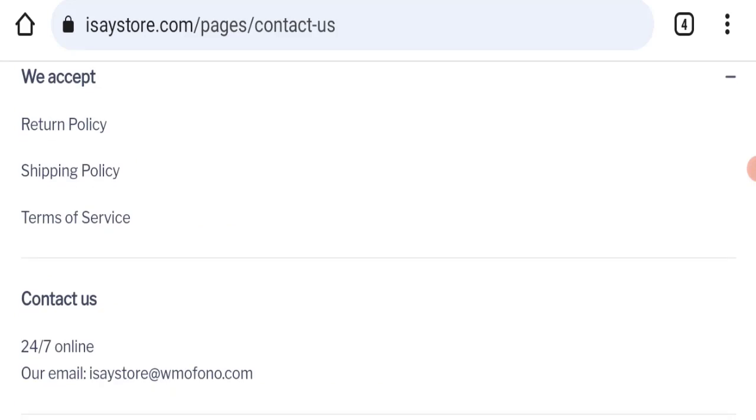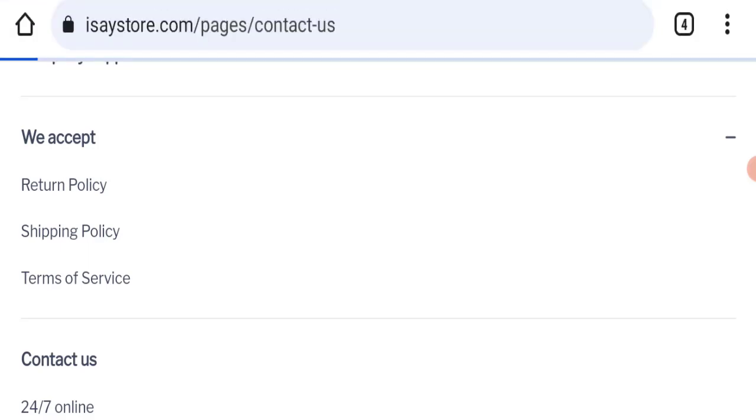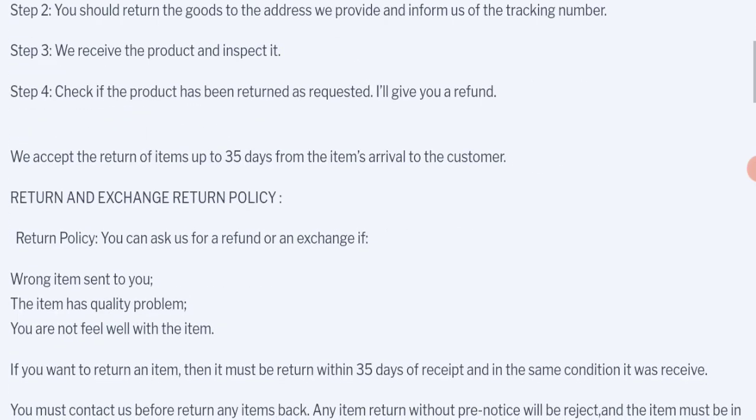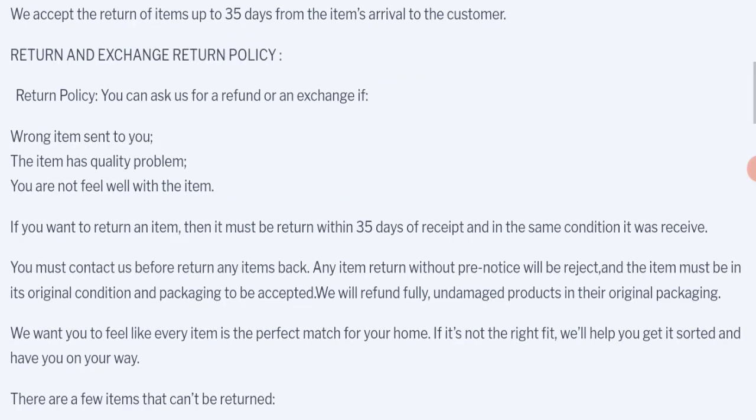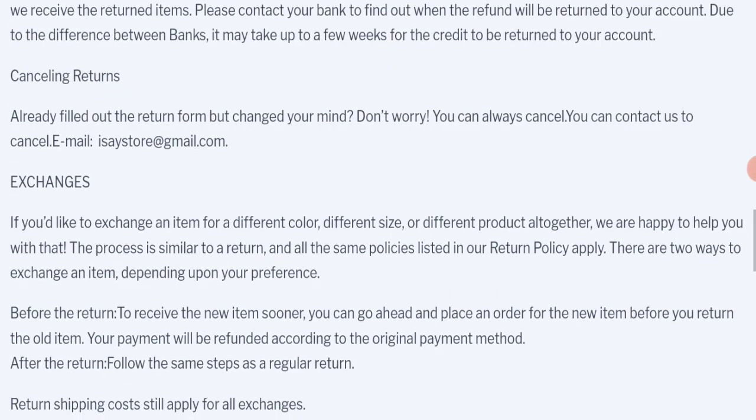Regarding social media presence, this website is not active on any social media platform, which is a very negative sign. Next, we check the return and refund policy. You have 35 days to apply for a return or refund; after 35 days you will not be eligible. For return or refund issues, please check our description area for helpful links.